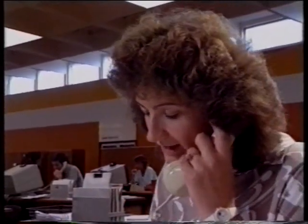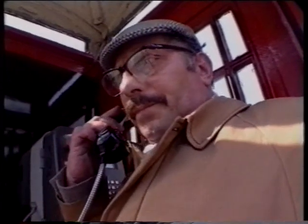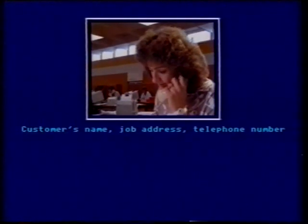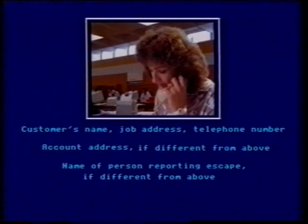Right, can you give me the name, please? It's Mrs. Harvey. Mrs. Harvey. And the address? No, Mrs. Harvey's address. Find out the customer's name, job address, and telephone number. Use specific questions to get the account address if it's different from the job address, and the name of the person reporting the escape if it's different from the customer's name.